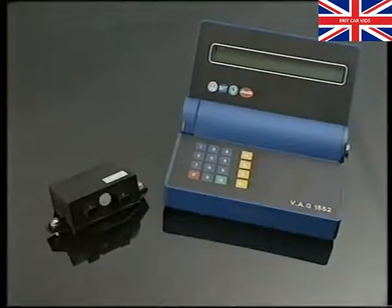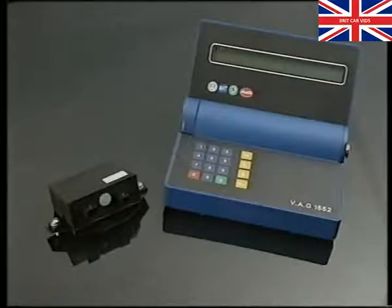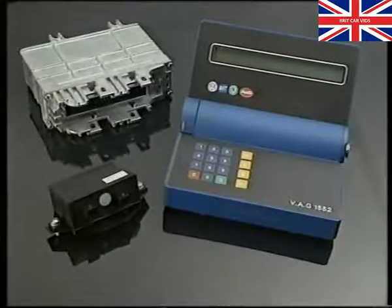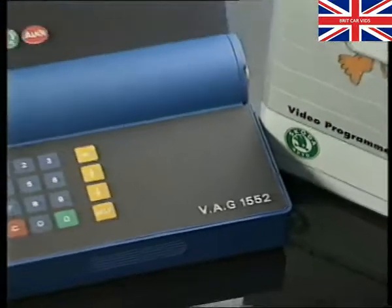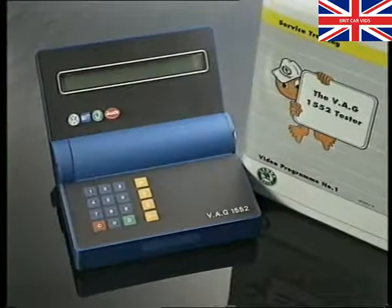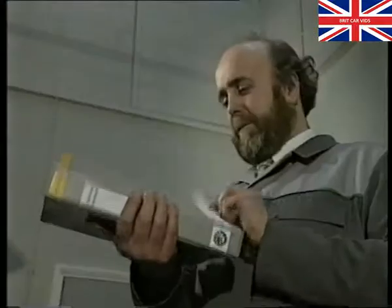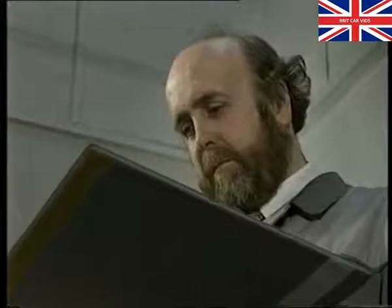The VAG 1552 can interrogate and cancel the immobiliser's fault memory, reprogram the immobiliser to recognise new or additional ignition keys, and erase the random code from the immobiliser's memory, allowing a new engine management control unit to be fitted and the engine to be started. We'll begin by showing you how to interrogate the fault memory. If you haven't used the VAG 1552 before, we suggest you view the tape covering the VAG 1552, which explains its basic functions and operation. Always use the repair manual to lead you through the 1552 sequences.